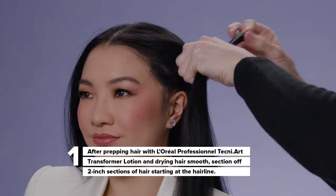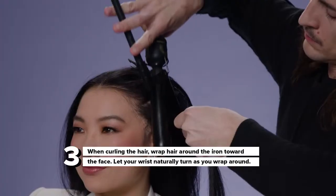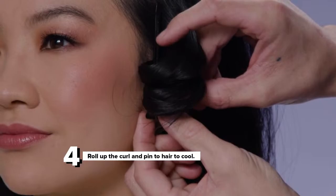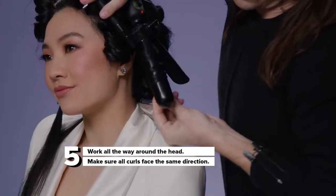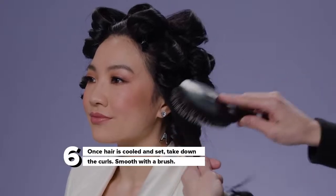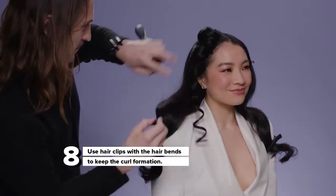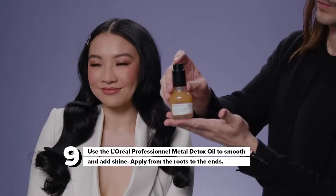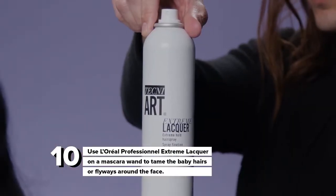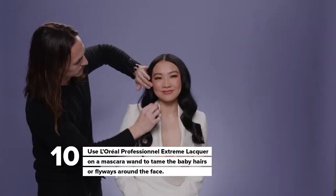For curling, we're going to use two-inch sections, starting at the hairline, and prep each section with Infinium 3 prior to the curl. When curling the hair, we wrap it around the iron towards the face, letting our wrists naturally turn as we wrap the hair around. Once everything's cooled and set, we take the clips out and brush the waves out, using Infinium 3 on the brush to keep the hair together and maintain that memory. Next, we use Metal Detox Oil to add smoothness and shine from roots to ends. The last finishing touch is using Extreme Lacquer on a mascara wand to tame fine baby hairs and flyaways around the face.